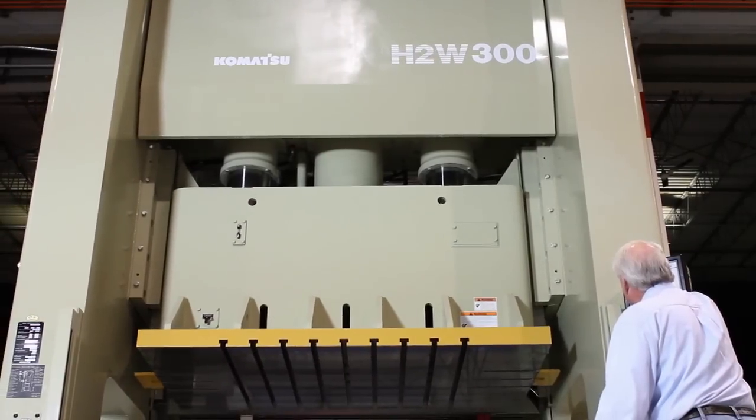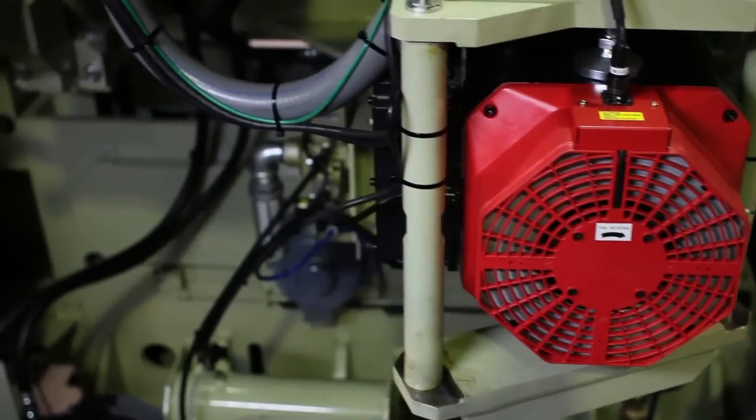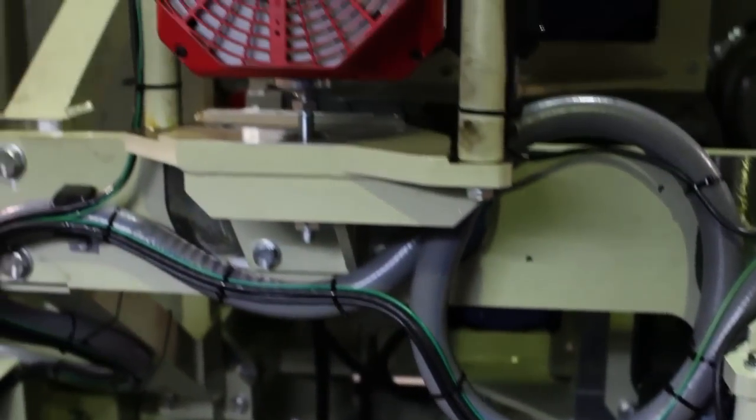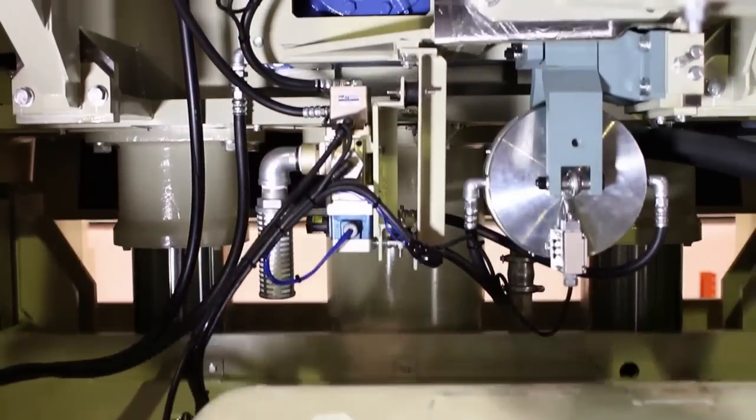Your bottom line depends on your customer getting the correct product that he orders from you. And you have to have a machine, a system, that gives you and your customer not only the accuracy level, but the reliability.